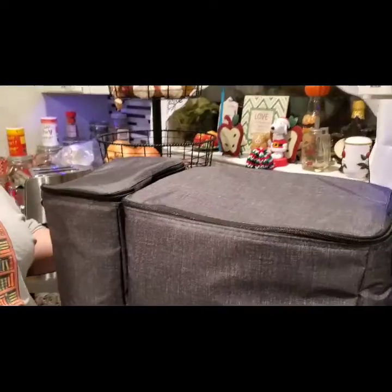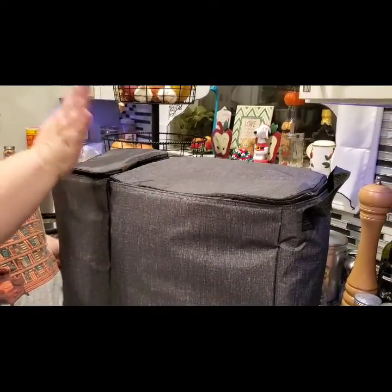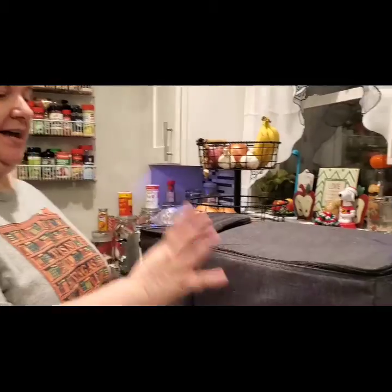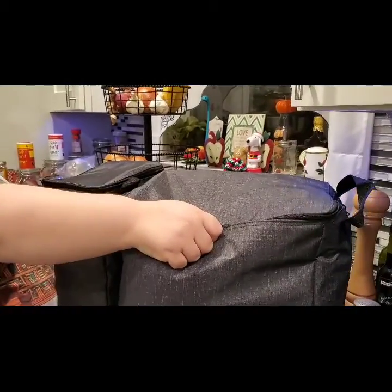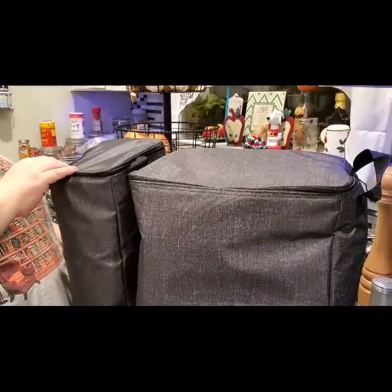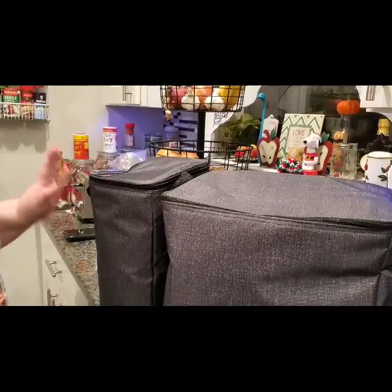This is the Double Chill Thermal Set in charcoal crosshatch. They also come in blue and pink crosshatch. The product number is 9117. Right now this set is on sale for $37.95. You could get just the large one for $21.70 — product number 8802 — or just the small one for $16.80, which is product number 8803. These prices are before tax and shipping.